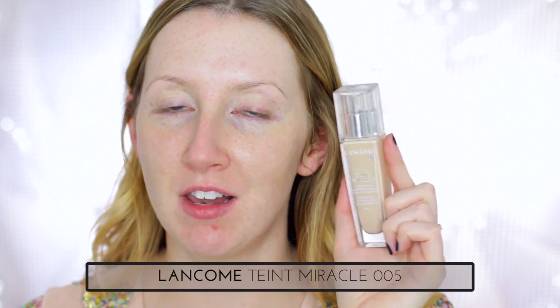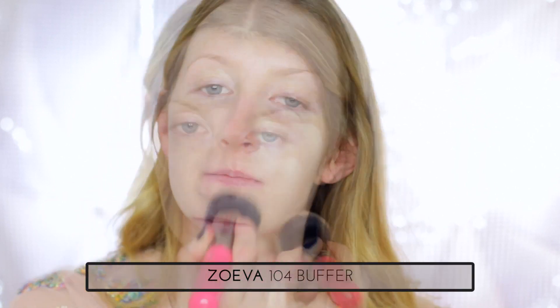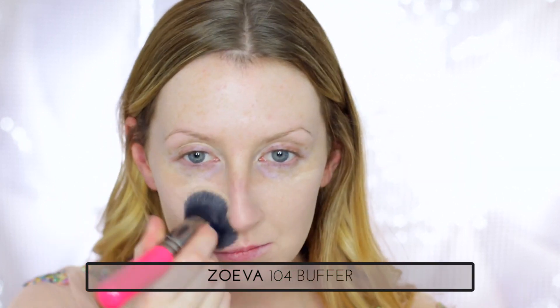And today for foundation I'm using my Lancôme Taunt Miracle in 005. So now that the foundation's on, my under eye circles look pretty terrible right now actually, but that's okay. I have a new product that I want to try out that is hopefully going to help brighten that area up.